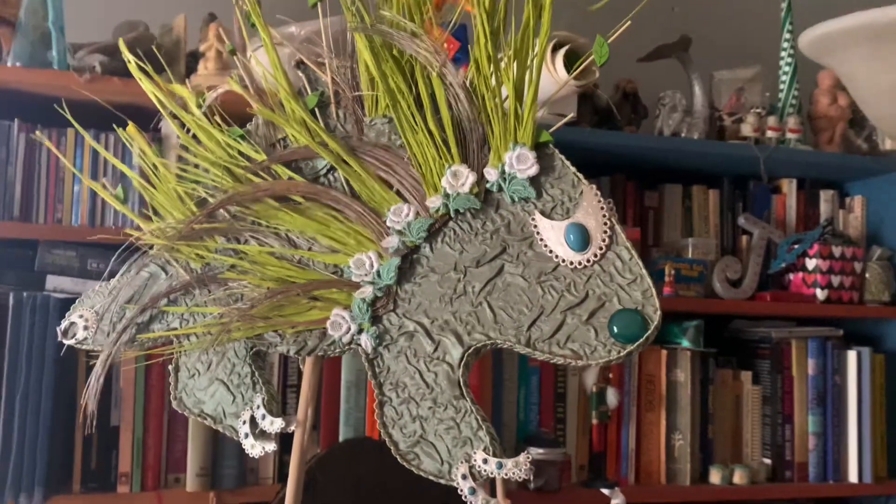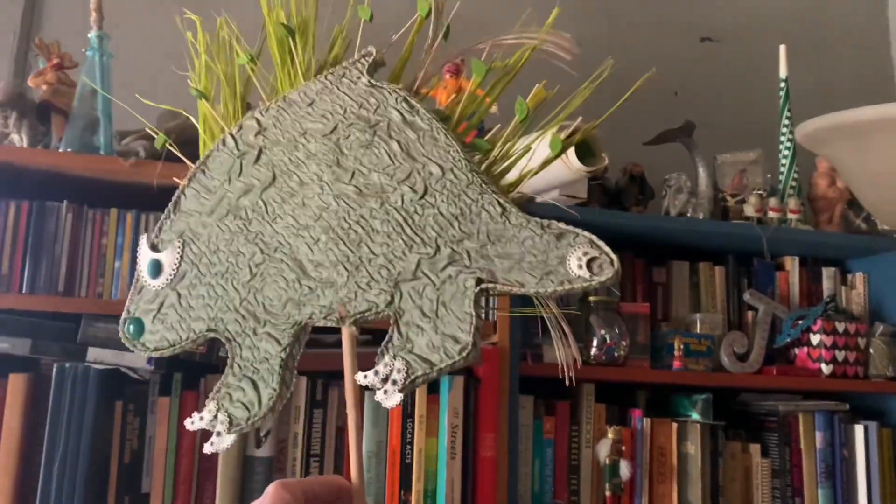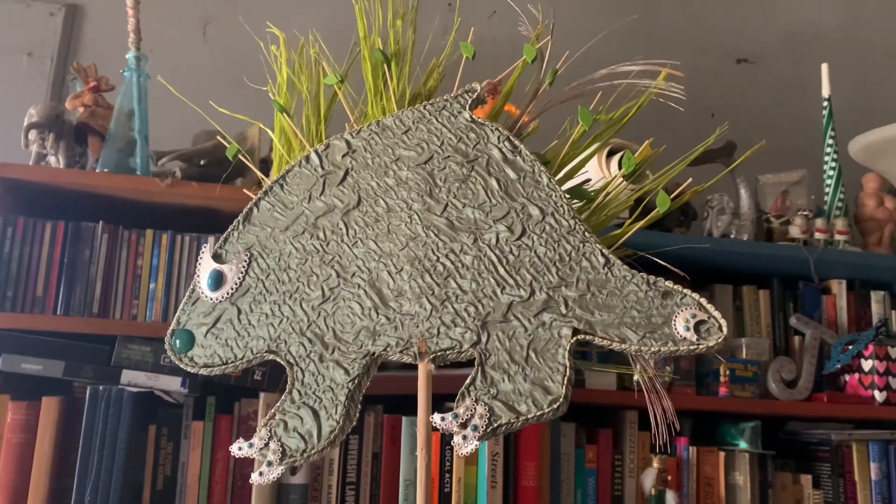There he is, this guy. But see, the other side isn't done yet, so now I have to do the other side.